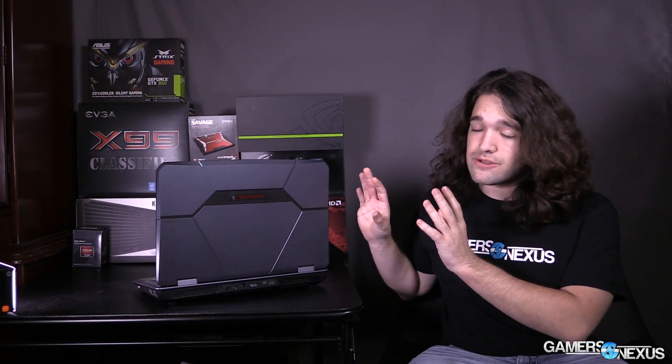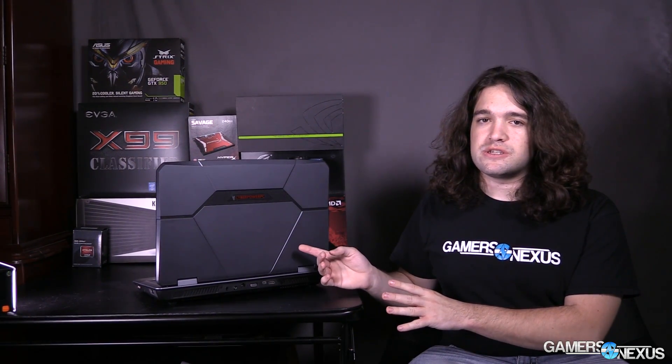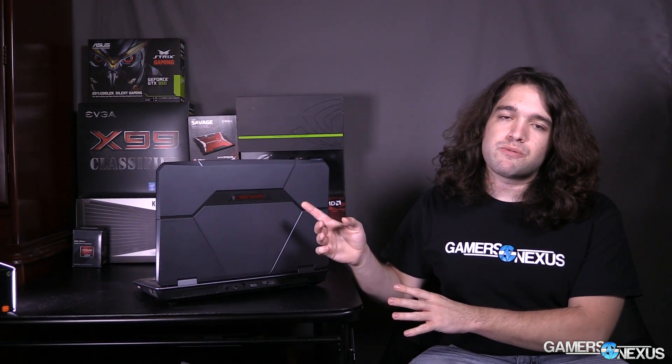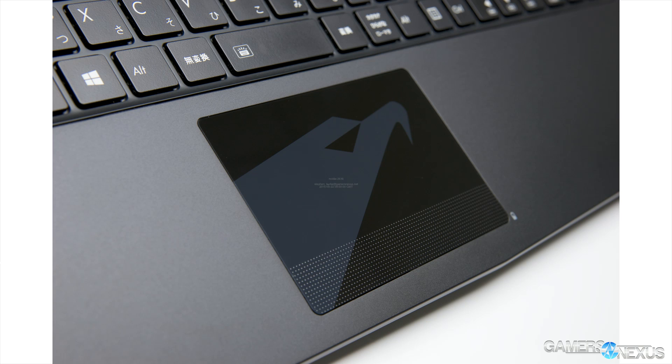When I say mobile or portables in this video, I'm referring to things like laptops, whether they're desktop replacements like this one — this is an MSI GT72 that's been rebranded by CyberPower — or thinner options like the Aorus, which is another unit that has the GTX 980 coming out, and that's less than an inch thick.